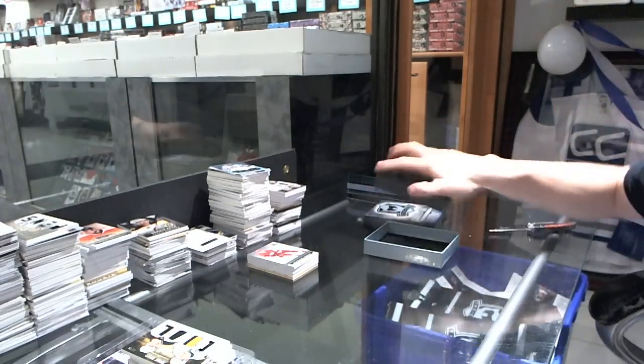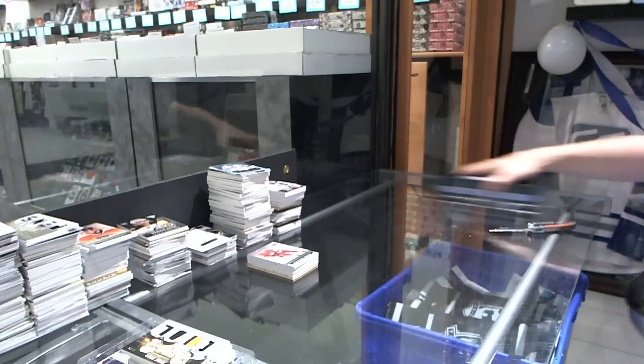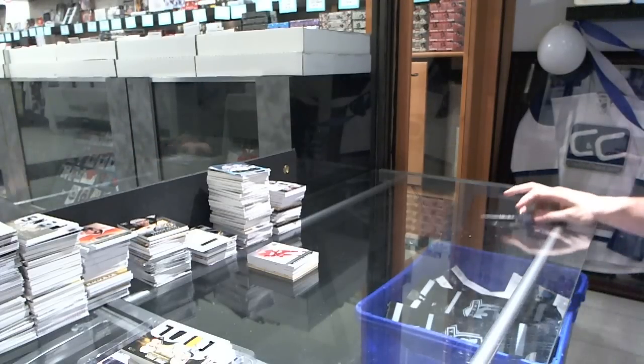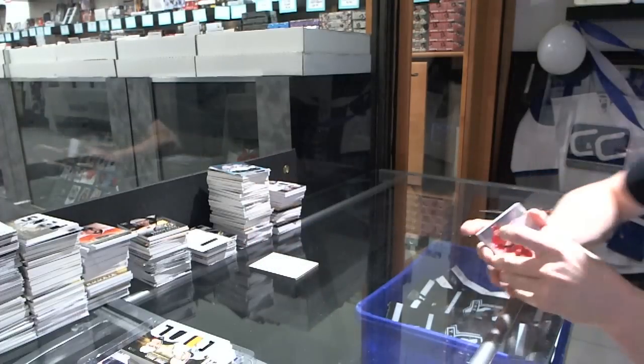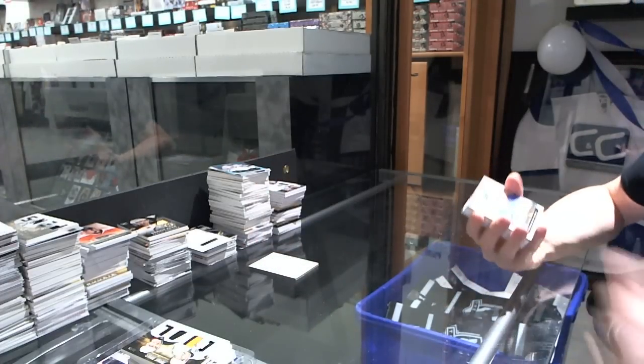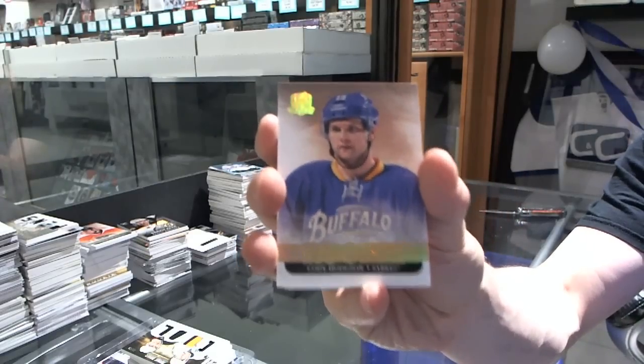All right, now the moment of truth. The moments you have all been waiting for. We start with a platinum rookie, number 24-25, for the Buffalo Sabres, Cody Hodgson.